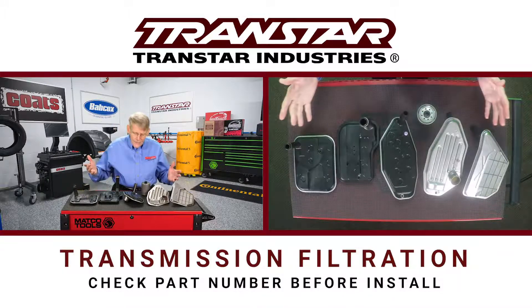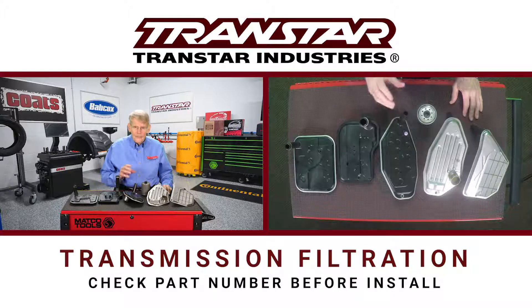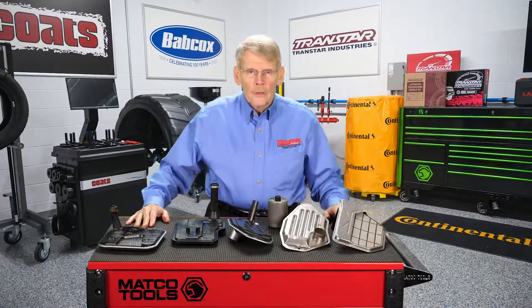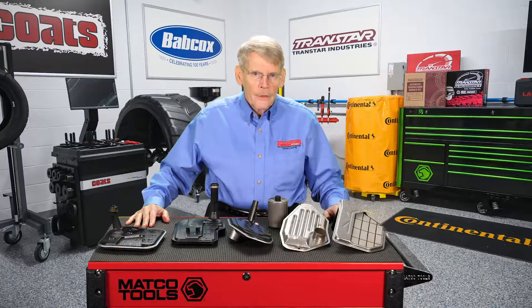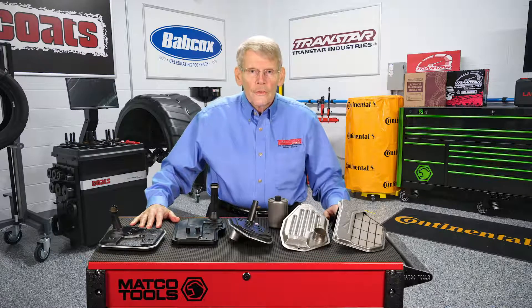So again, a simple thing like a filter — you can change it for the normal reasons. But if you run into issues such as a cracked filter or the filter is out of place, find and fix the problem; don't just replace the part. In conclusion, contact TransStar for all of your filter needs and the correct part numbers that we discussed today. I'm Mike Reilly — thanks for watching, see you next time.